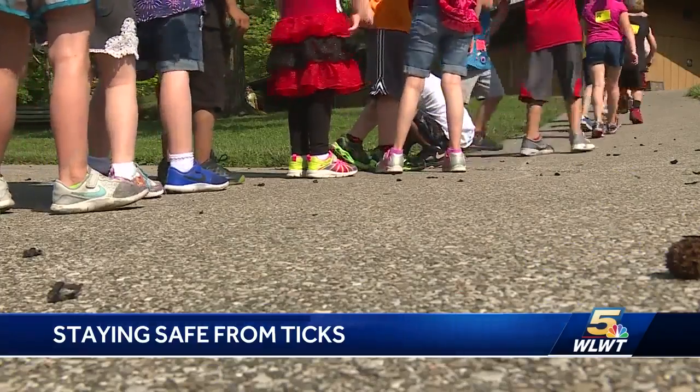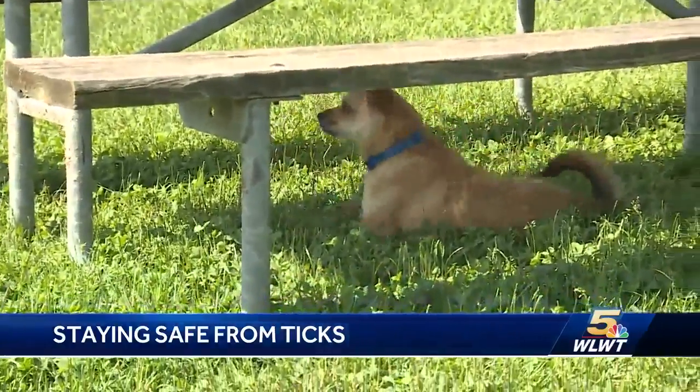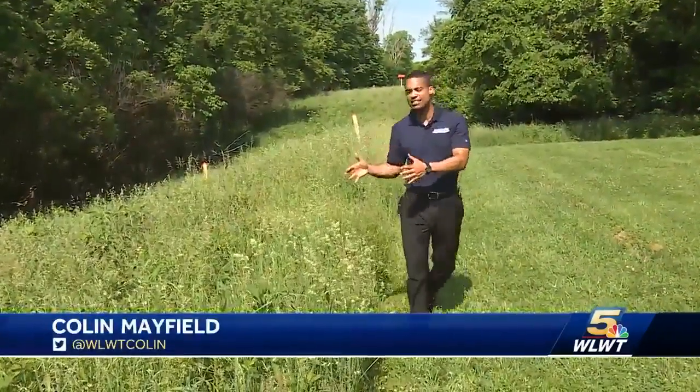Buesing told us the best defense is wearing light-colored clothing, long pants, tall socks, and even using bug spray. In Ohio, the most common tick can be found in high grasses like these — you can find them just outside your house or maybe in a local park.